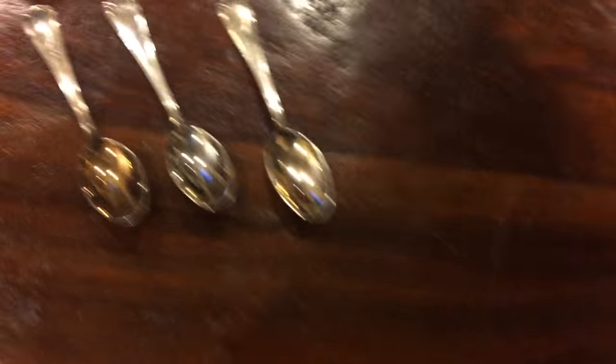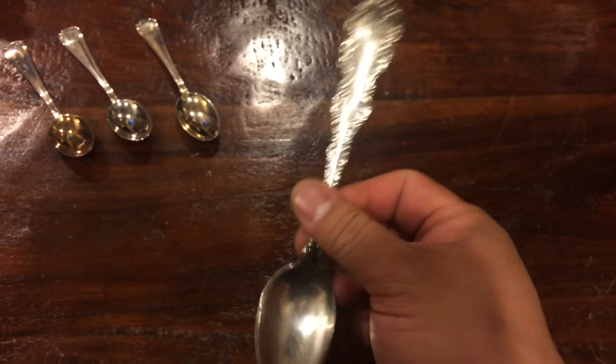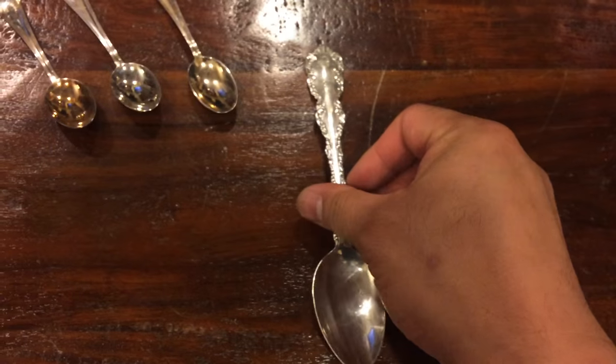At the same store, a day or two later, I came across this huge, huge spoon, which is about 44 grams of sterling silver.